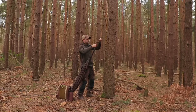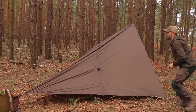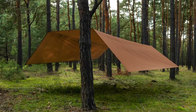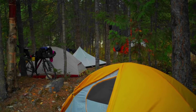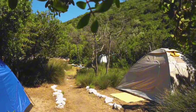When it comes to shelter in bushcraft camping, versatility and adaptability are key. One option is to pack a versatile tarp or bivy sack, which allows for quick and easy shelter setups in various environments. Tarps are lightweight, waterproof, and can be set up in a variety of configurations — such as a simple A-frame shelter, lean-to, or even a hammock shelter — depending on your preferences and the available resources.